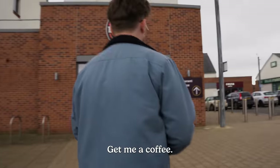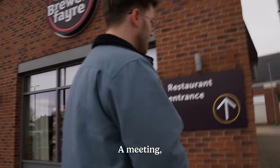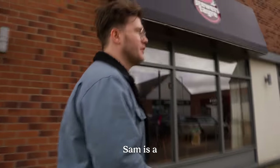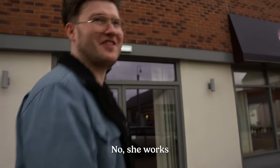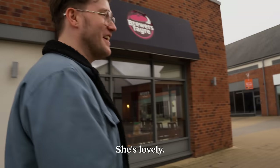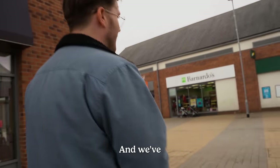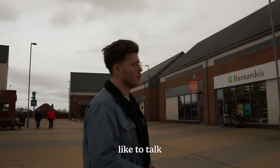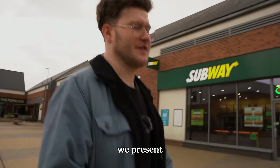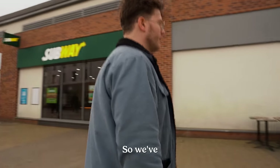First, get me a coffee. Then we've got a meeting with Sam. Sam's a graphic designer that works with us on a day-to-day basis — she works every day, she's lovely. She's from America and we've got a meeting about a meeting, which sounds awful, but we just like to talk about meetings before we present work to people.